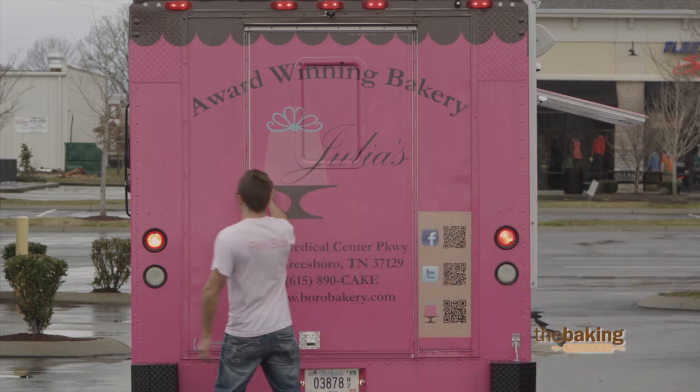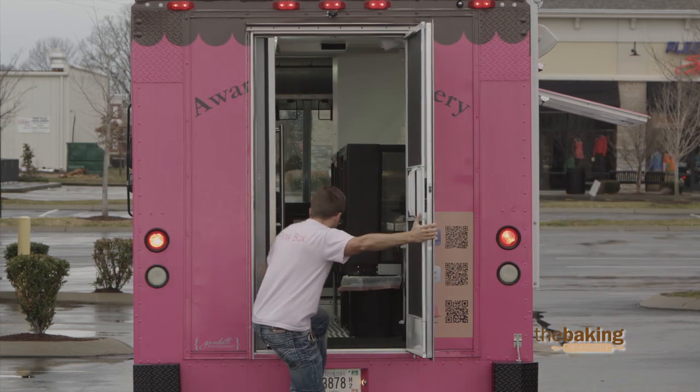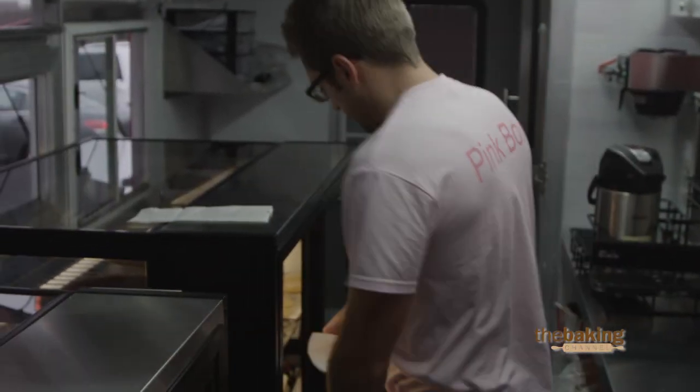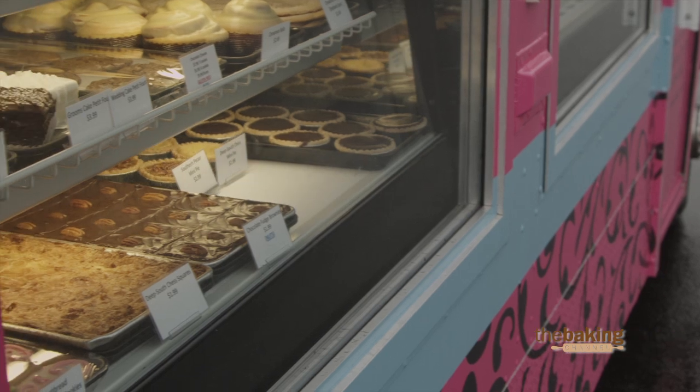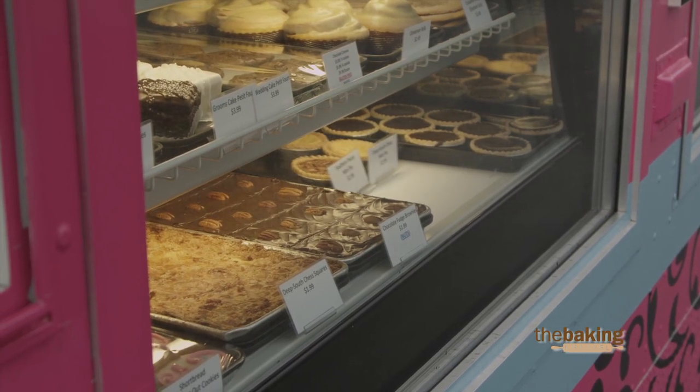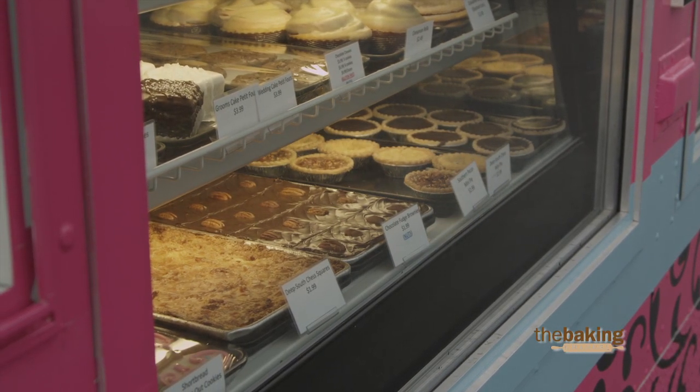The sweets truck appeals to just about everybody. When we're in the parks, families are walking up to it. Of course when we're at some of the events downtown, a lot of the college kids are coming out, but honestly our sweets truck is probably attracting everybody from the little ones all the way up to the older folks.